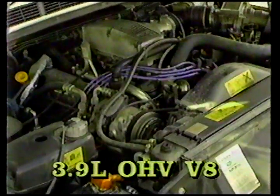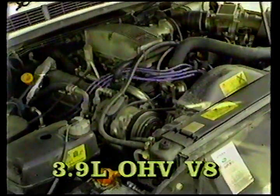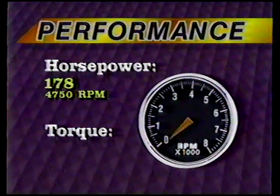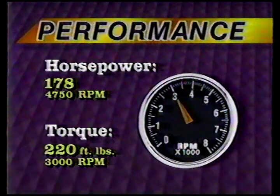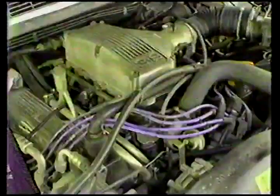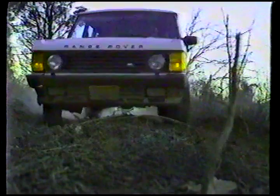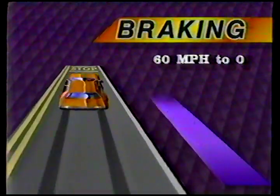Power is supplied by a 3.9-liter aluminum V8, which is a derivative of the 215 cubic inch Buick engine of the early '60s. In its current form, the Rover engine is rated at 178 horsepower at 4,750 RPM and 220 foot-pounds of torque at 3,000 RPM. That's not a lot of power, but the gearing of the transmission and full-time four-wheel drive differentials offers enough torque multiplication to compensate. Four-wheel disc brakes bring the Rover to a safe, perfectly controlled stop from 60 miles per hour in 129 feet.